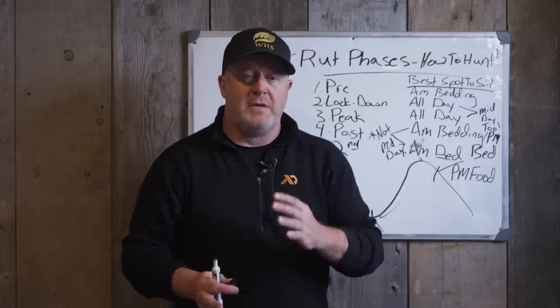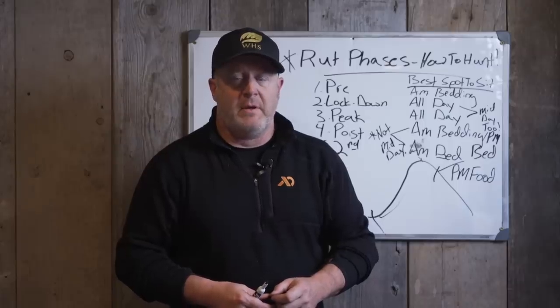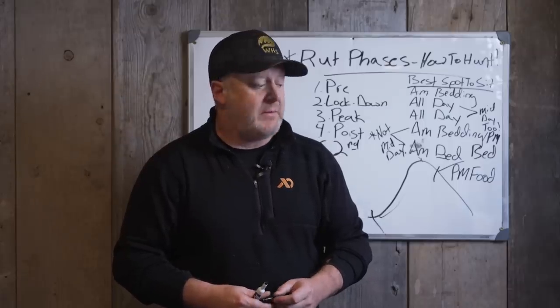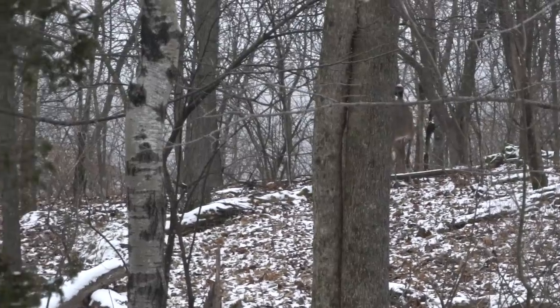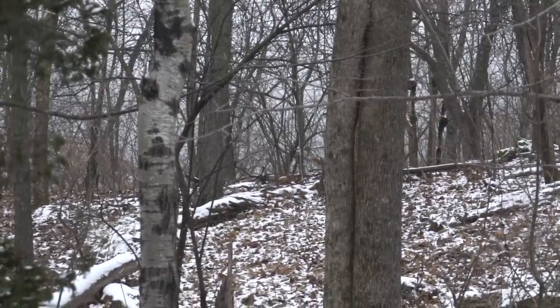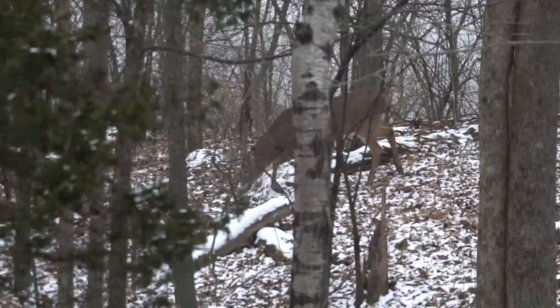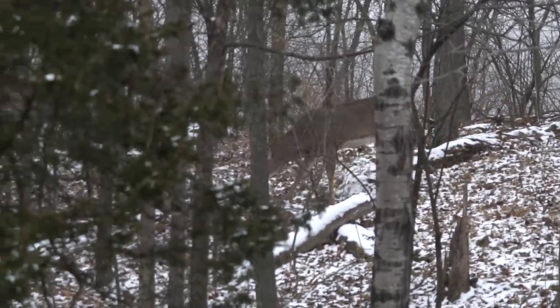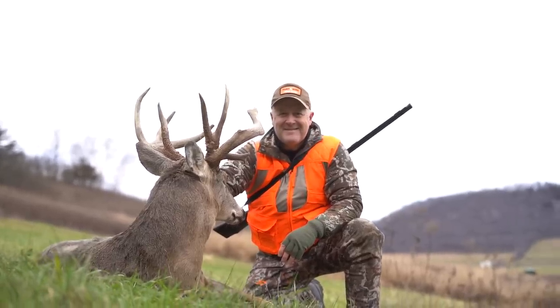The second rut takes place around end of November, early December. If there was bad weather during the primary rut — really stormy, windy, rainy — there might be missed does because bucks weren't traveling far. So one second rut might be better than another from year to year, but consistently it takes place at the same time. It's the most missed hunting opportunity, let alone rut opportunity, during the year.